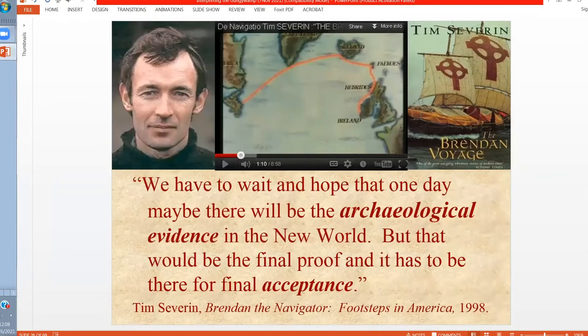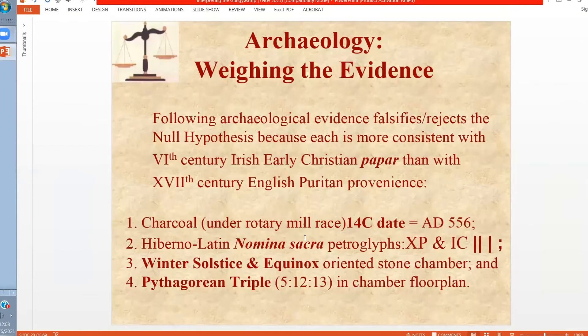All of the possibilities for North Atlantic navigation in the sixth century will depend upon the archaeological evidence. Today we have four pieces of evidence that raise the question about pre-colonial provenience. The first is a rotary mill race with a carbon-14 date underneath it, dated from excavated and floated charcoal by Jim Whittle back in the 1980s, which came back with a date of AD 556 plus or minus 100 years. There's also the possibility of early Christian petroglyphs like the Chi-Rho and the so-called icy-ball symbol. There's also winter solstice and equinox orientation in the stone chamber at the Gunjiwamp. And the chamber with solar orientations is a Pythagorean triple.